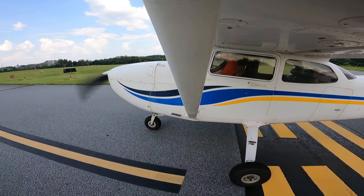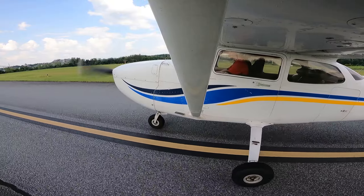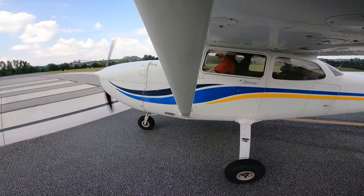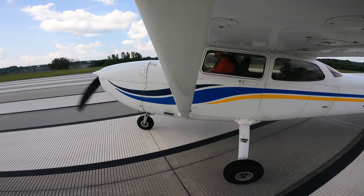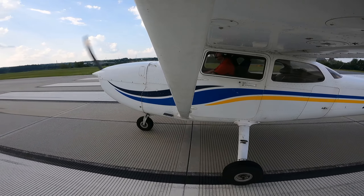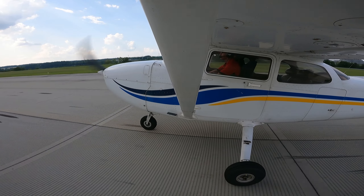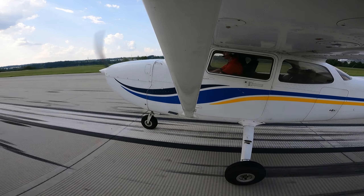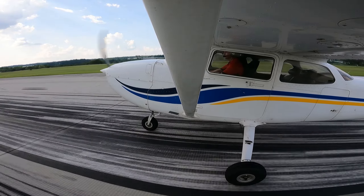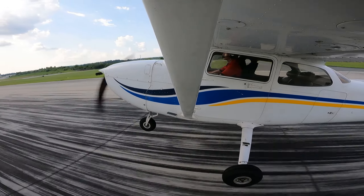Jet, look for ya. Yep. Left turn, C4. Left turn in. Beautiful. Holy fun. Carried aileron, carried aileron.